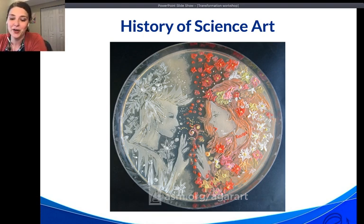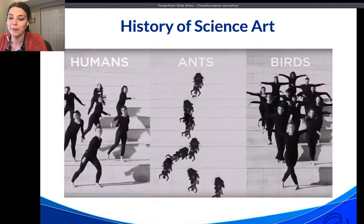Science art is not just limited to the visual arts — there are examples in music, poetry, and dance. Here we show a still from the AAAS 'Dance Your PhD' contest, which I look forward to watching every year. When it comes to communicating science through the arts, the only limit is your imagination.